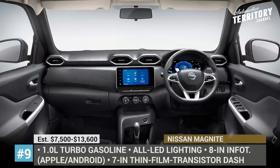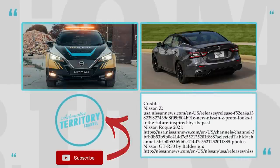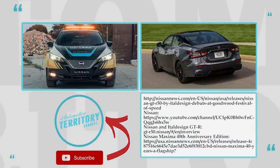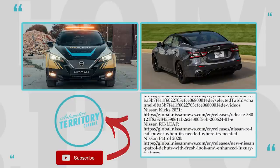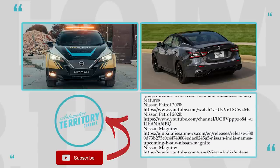Will Nissan sales showcase an upward-growing trend after the introduction of these newcomers? Share your favourite models of 2021 in the comments below. Proceed to exploring other Japanese car brands by following the links displayed on the screen. Subscribe to Automotive Territory Daily News and smash the like button until it turns blue. We'll see you later.